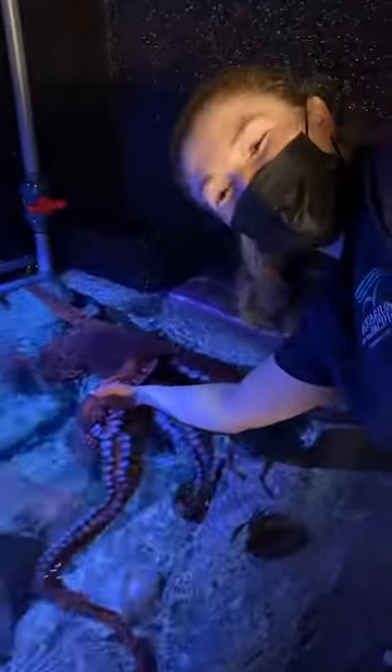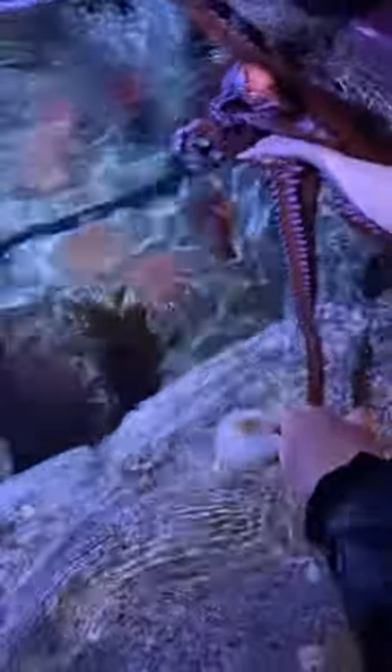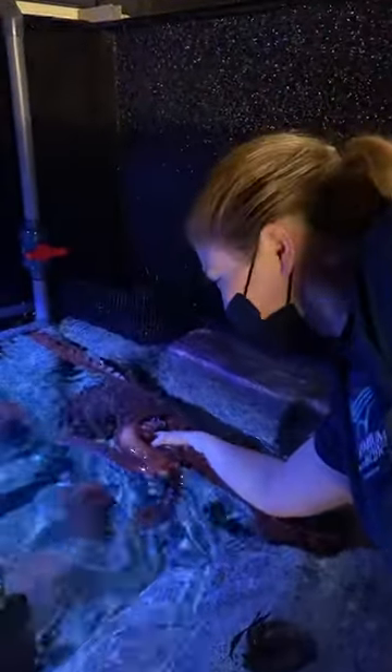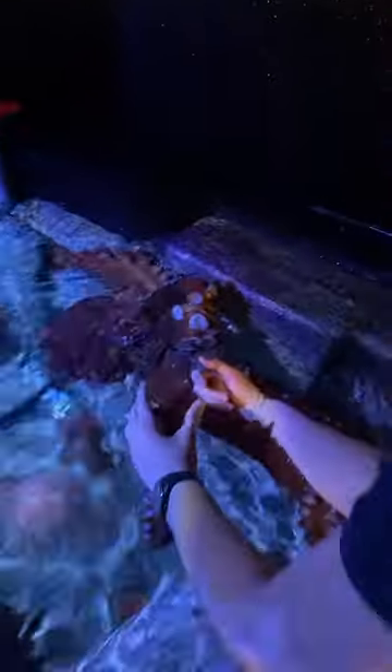Sometimes he likes when somebody new touches him. Brooke just mentioned that Groot likes when someone new touches him because maybe he's just interested in the way something else tastes and feels — because octopuses can actually taste things with their suckers. Each sucker can individually taste and smell, and he can differentiate people based on their taste and smell. So he gets to play with Brooke all the time, but sometimes she has other people touch him because they'll get a little more excited — like, 'oh, who's this?' instead of 'oh, it's you again.' He can also tell which of his keepers she is.